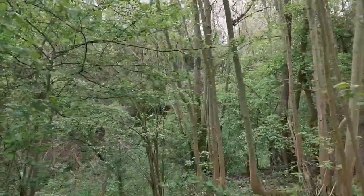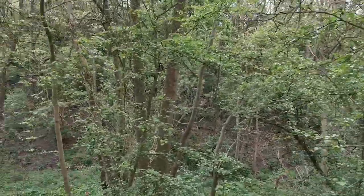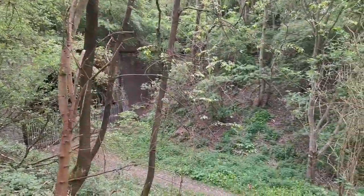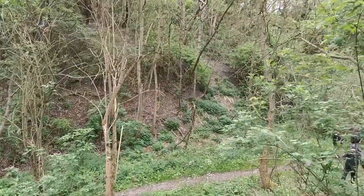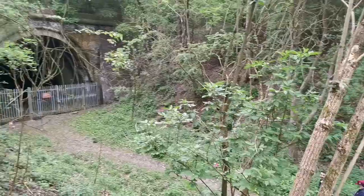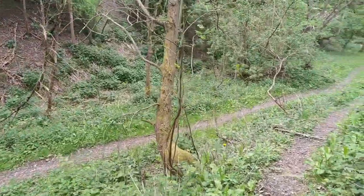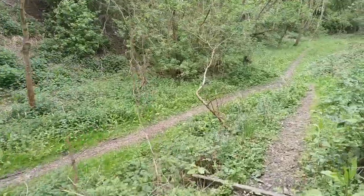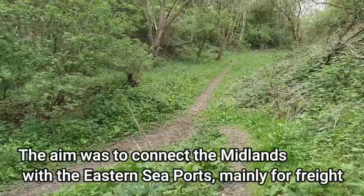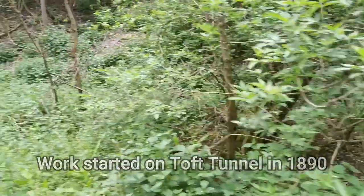It's got these gruelling steps to get down. These steps were built by somebody who doesn't like people walking down steps. Wow, so this is Toft Tunnel nature reserve and the tunnel is off to our left now. There's the tunnel as you can see and there's already a gap. Who did these steps? We're down in the cutting now.